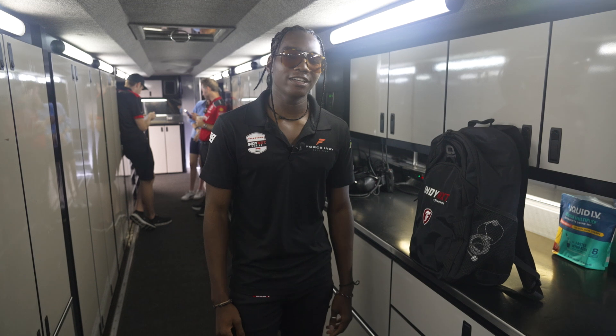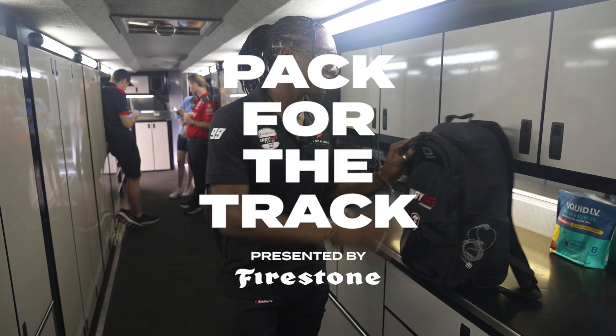What's up guys? I'm Miles Rowe, driver of the number 99 HMD Motorsports Enforced Indy Indynext car, and this is my pack for the track. Let's get into it.